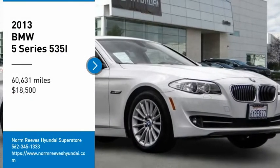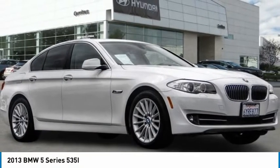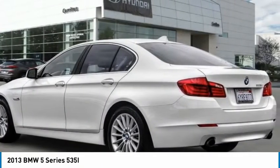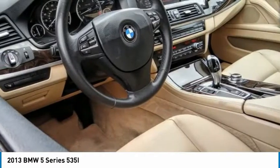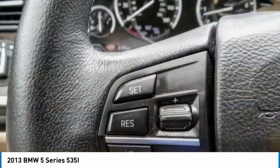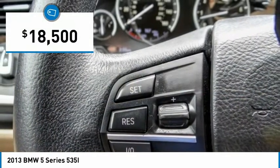Stop by and take a look at the 2013 5 Series. The 5 Series incorporates bold styling cues that departed from BMW's traditional styling language. If you are looking for excitement and boldness, the 5 is for you and is priced below $20,000.